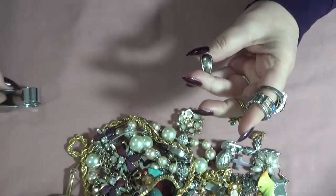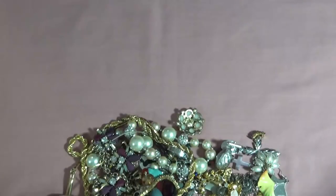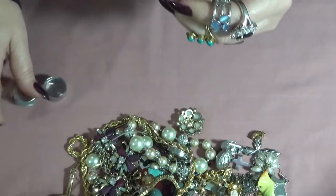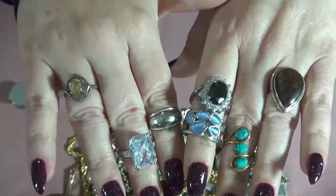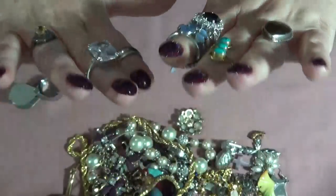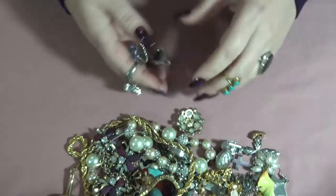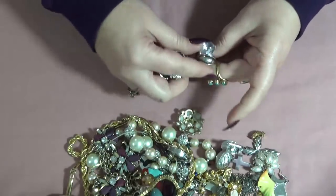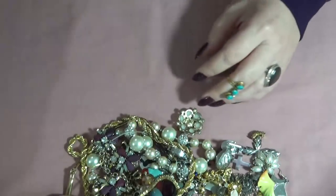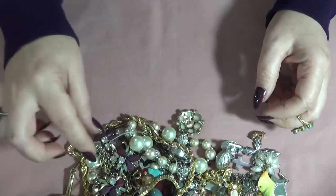Another one, like a dome shape — this one is tarnished inside so it might be silver, but I do not see anything on it. Some nice rings here. I'm gonna take them off — this one goes into the testing pile.